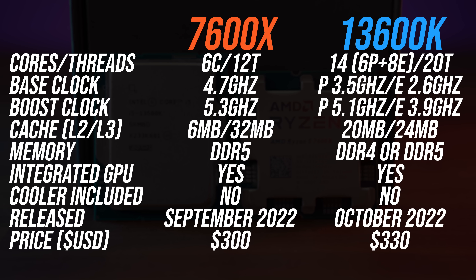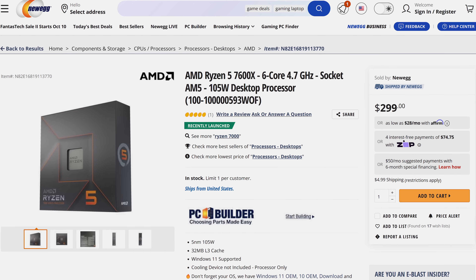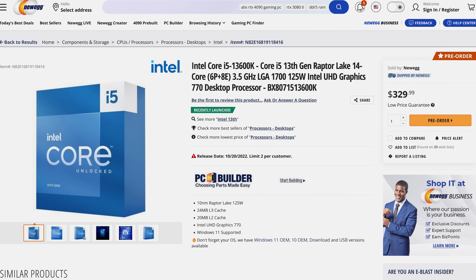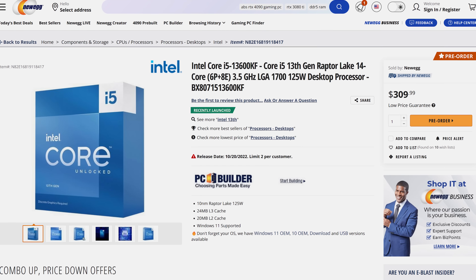It makes sense to compare these two processors as AMD's Ryzen 5 7600X goes for $300 USD, while Intel's Core i5-13600K is just $30 more at $330, though you can save $20 if you get the KF version — it just depends on whether you need the integrated graphics or not.